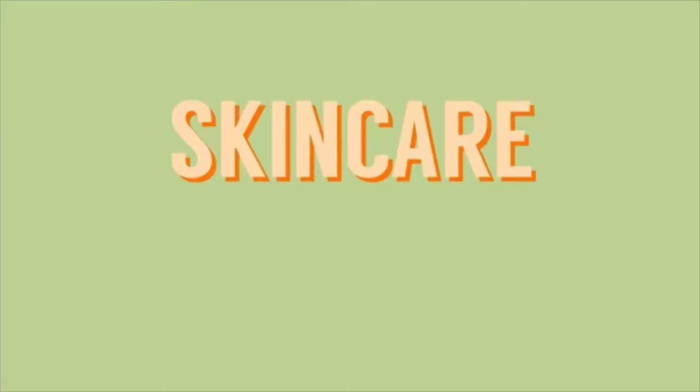Somebody comment how many times I just said 'skin' in that one intro. Hey guys, it's Elena. Welcome to my very first video for my skincare basic series — very excited for this because it's my first official series.